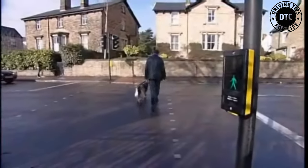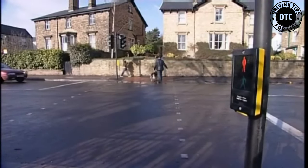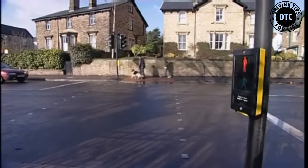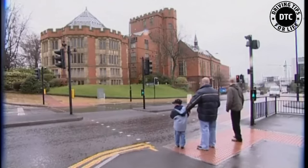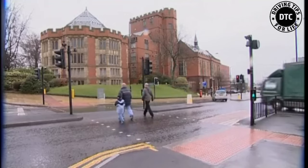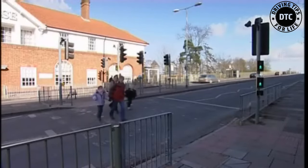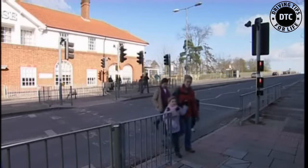A bleeper sound is sometimes used at traffic signal crossings when the green figure shows. This helps blind people to know when to cross. The bleeping sound is not used if it could be confusing to pedestrians — for example, if two crossings are very close together, it could be difficult for some people to tell which one is bleeping.